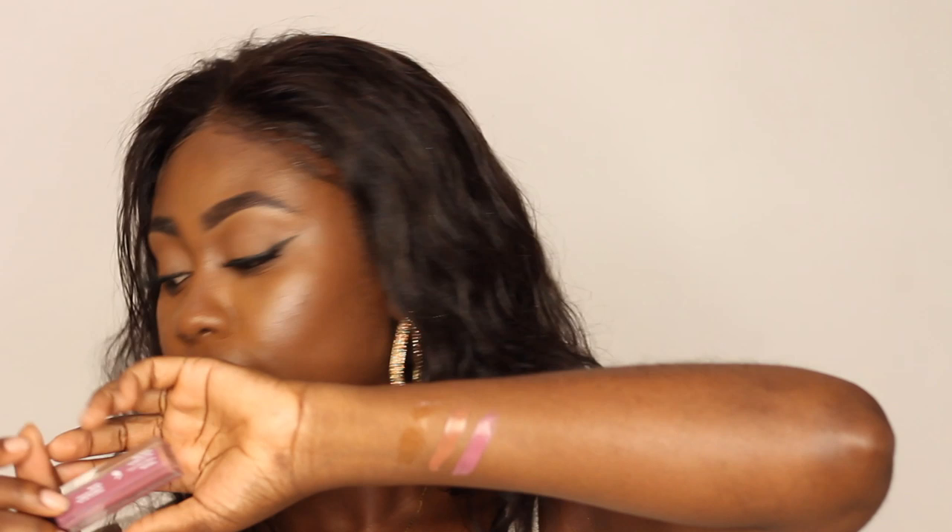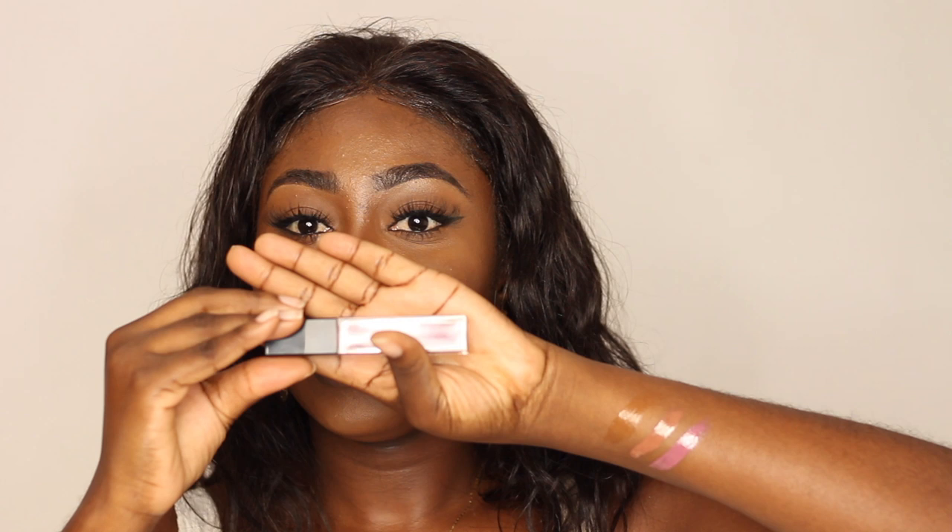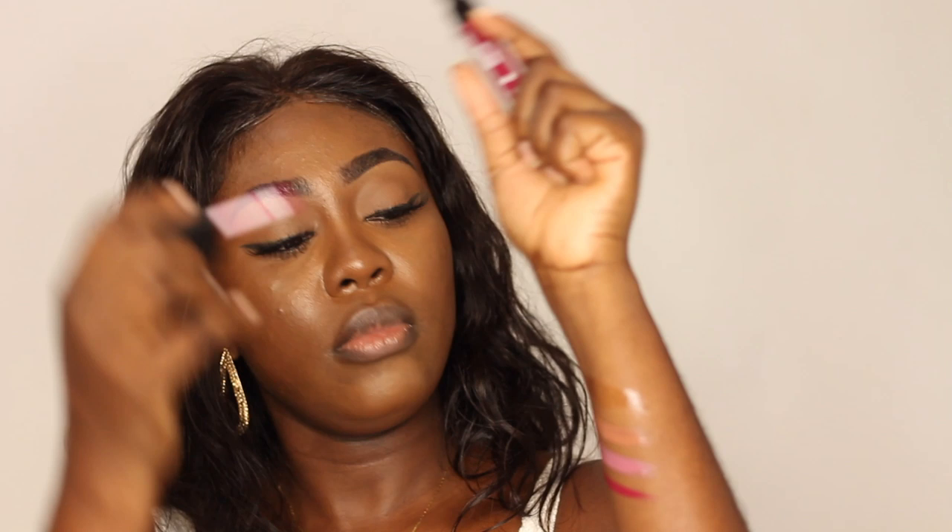The next one is called Winger — I really like the name. This is a rich, warm, intense berry shade. It's very rich; you can really see the depth of it in the swatch.